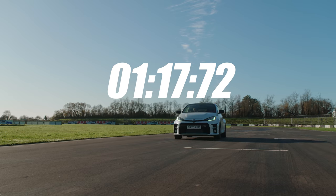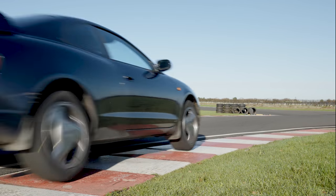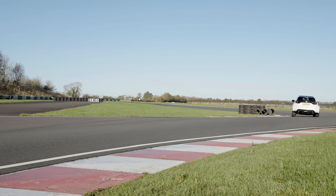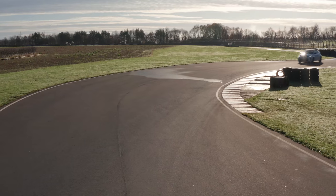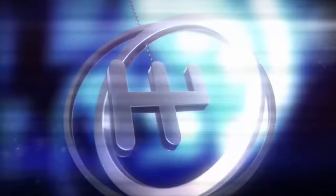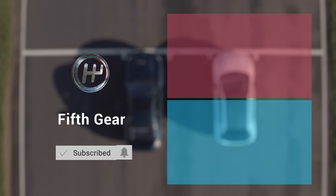That's a whopping seven seconds faster than the old Celica. So while the Celica is still a legend, the sheer grip and control of the GR has battered it on track. This little Yaris is without doubt my new favourite hot hatch. If you like what you see, don't forget to click subscribe for our latest content, and drop us a comment below if there's a shootout you want to see next.